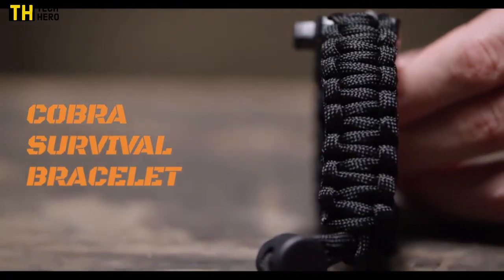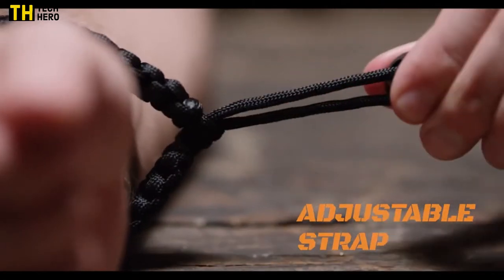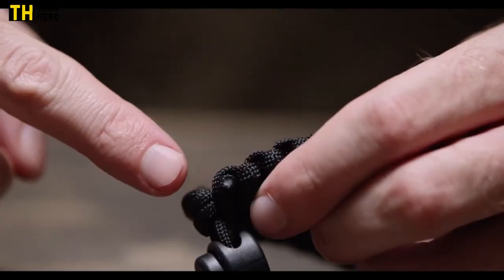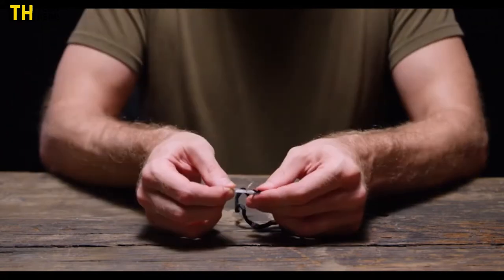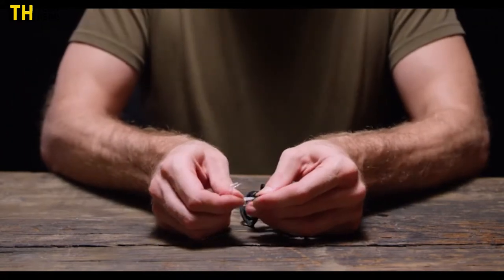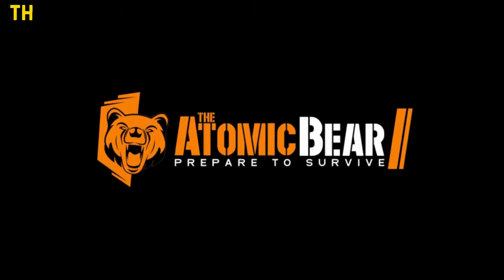Number 1: Atomic Bear Paracord Bracelet. The Atomic Bear Paracord Bracelets can save the day. They are easy to carry on your wrist or snapped onto your backpack. Find 5 survival gear essentials in just one bracelet: fire starter, reliable compass, loud emergency whistle, ferro rod striker, and 12 feet of military-grade paracord.